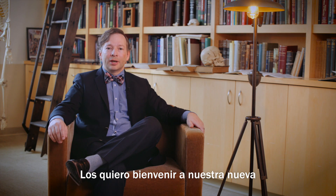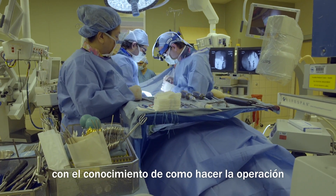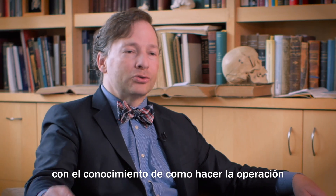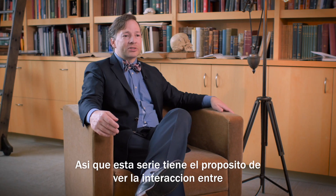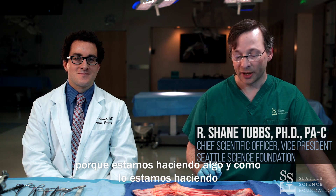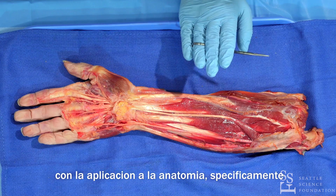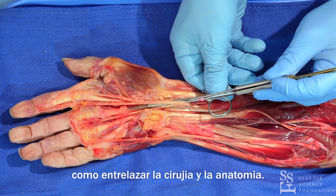I would like to welcome you to our new endeavor, which is a joint partnership between the Seattle Science Foundation and the UCLA World Health Organization. Often as surgical trainees, you're asked to perform in an OR setting just with the understanding of this is how you do a procedure. The why you're doing this specifically in regards to anatomy is left to the learner to pick up on their own. So this series will be specifically looking at this interaction between why we're doing something and how we're doing something, and the clinical application of anatomical structures, specifically how these intertwine in the surgical realm.